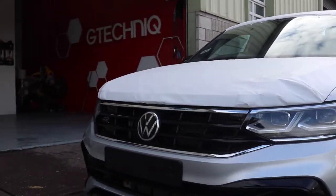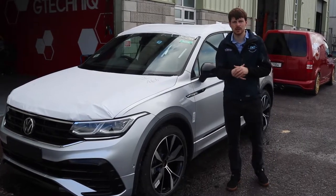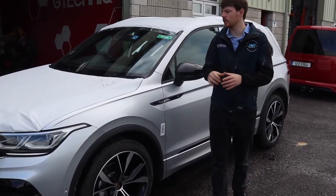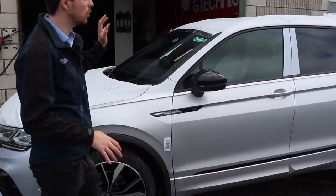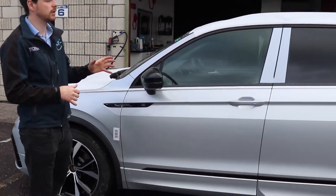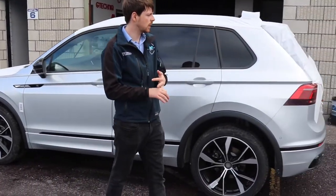The treatment this customer has opted for is what we call CSU by G-Technic — that's Crystal Serum Ultra — topped with two layers of EXO. The car is going to receive a very light correction to remove any transport marks on the unprotected surfaces from the factory, to prepare the surface to receive the coating. Then one layer of Crystal Serum Ultra with G-Technic and two layers of EXO.